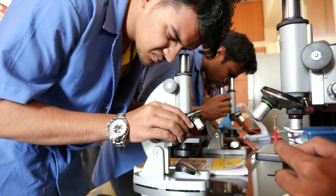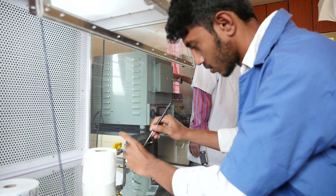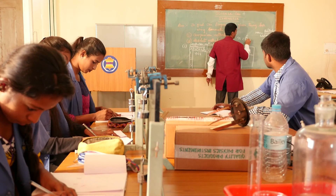The well-equipped labs for subjects like physics, chemistry and mechanics have been developed to give intensive training to students in leather technology.